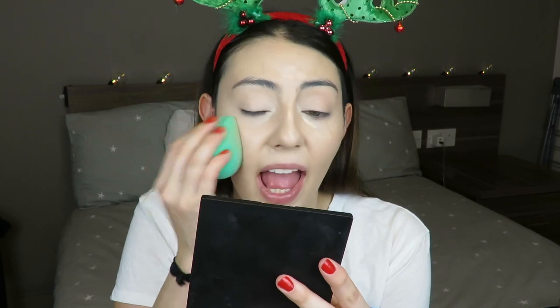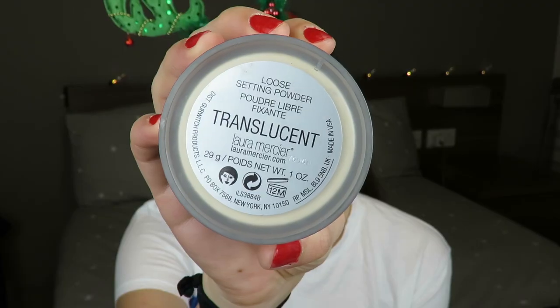For dark circles, I go in with my Tarte Maracuja Creaseless Concealer, applying it wherever I have a blemish or really dark circle. By the way, I'm sorry if I sound congested — I'm ill at the moment but bear with me. I blend it out with my finger, tapping lightly especially around blemishes so you don't rub the concealer away. Then I go in with the Collection Lasting Perfection Concealer in shade one fair to brighten my whole face — kind of like highlighting with a concealer. Remember: tap lightly, or you'll remove everything underneath.